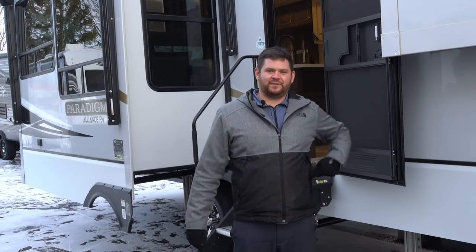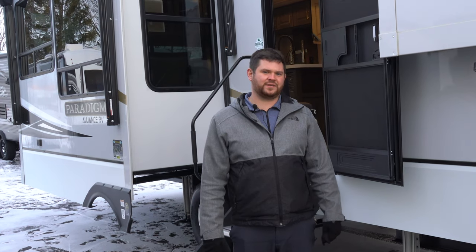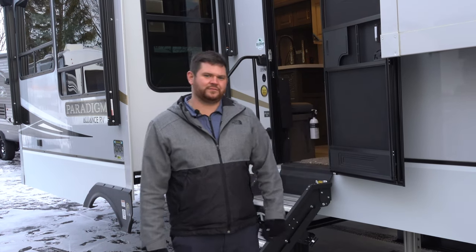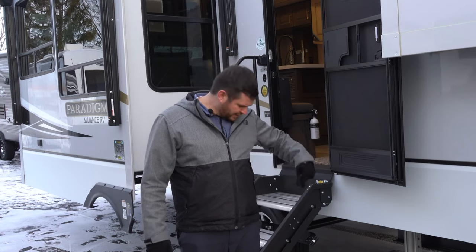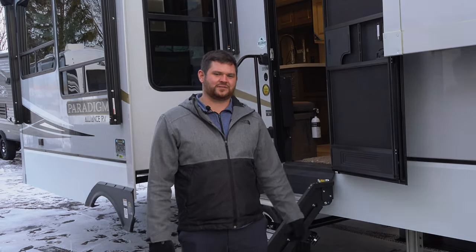Hey, Joe again from Hilltop Camper and RV. Today we're going to go over the Paradigm Alliance fifth wheel. This is a 370 FB front bathroom. Pretty excited about this new line — they're a little new to the market but they've got some pretty innovative changes going on.